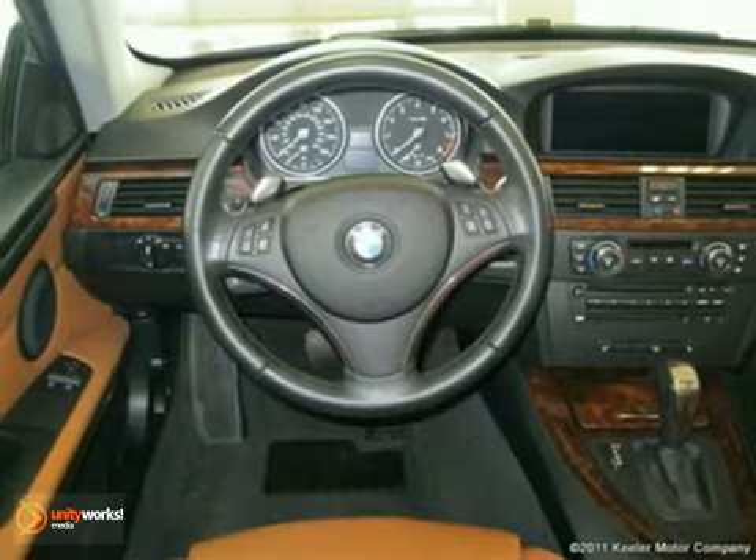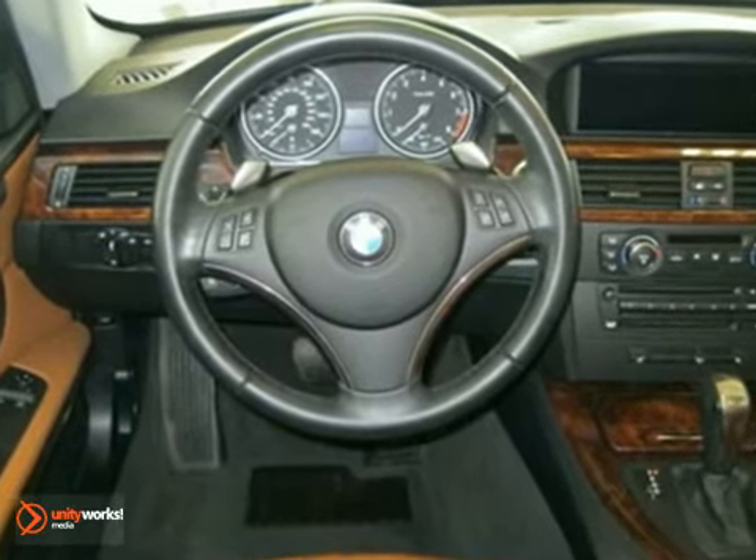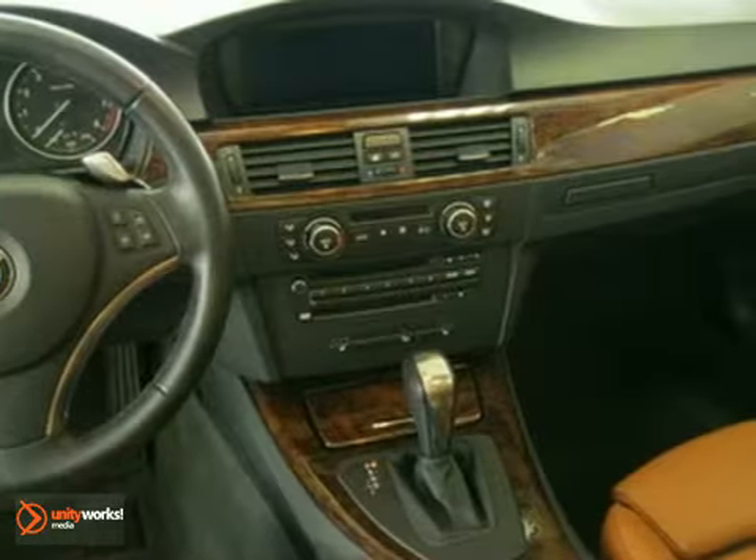Navigation system, retractable headlight washers, dynamic cruise control, iPod and USB adapter, cold weather package, and a premium package.